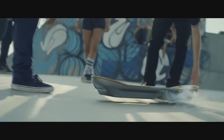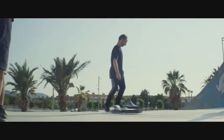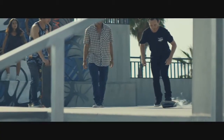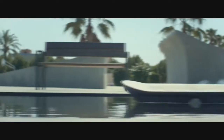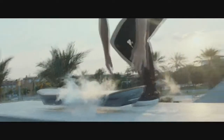En segundo lugar tenemos la hoverboard de la marca Lexus, una marca muy conocida por hacer autos elegantes y de lujo. Su hoverboard funciona gracias a unos superconductores que se encuentran en la tabla y se enfrían con nitrógeno líquido. Cuando estos se enfrían a unos menos 197 grados centígrados y es puesta sobre una placa de imanes fijos, hace que levite. Esta patineta, a comparación de la anterior, es más parecida a la de la película de Volver al Futuro. Lo malo es que es necesario tener placas con imanes para que levite; si la pones en una calle normal no levitará. Esta patineta no se encuentra a la venta, pero esperemos que pronto la saquen al mercado y que su costo no sea muy alto.